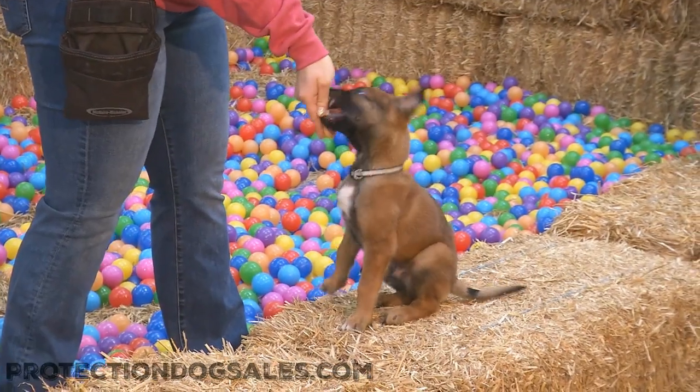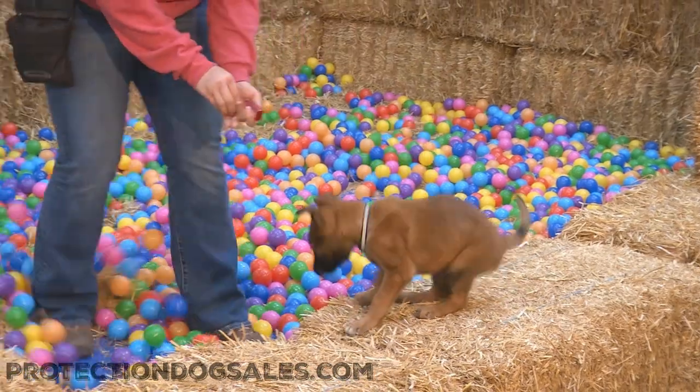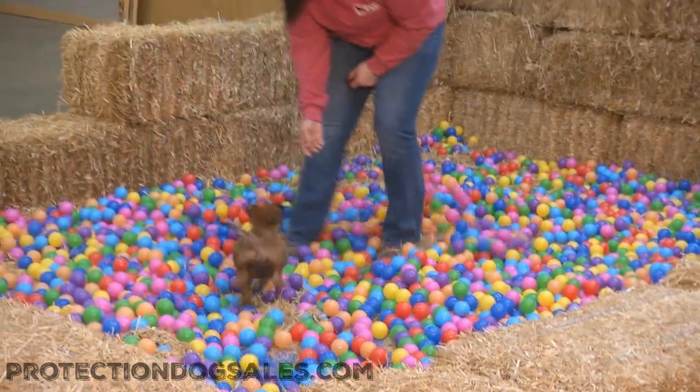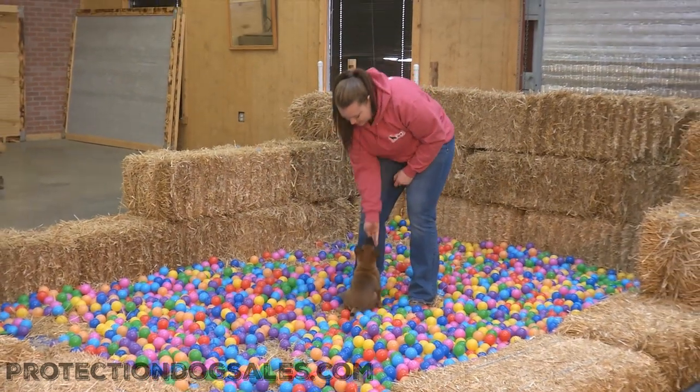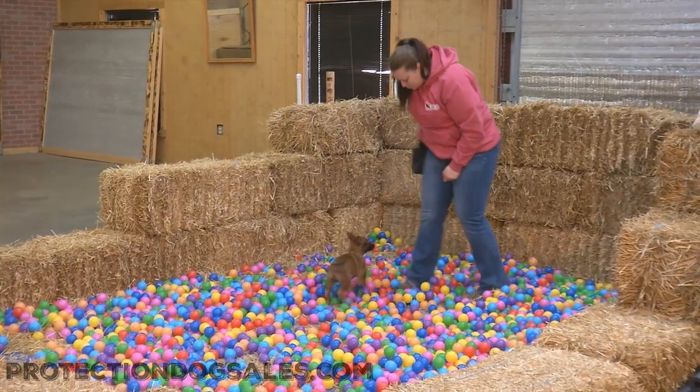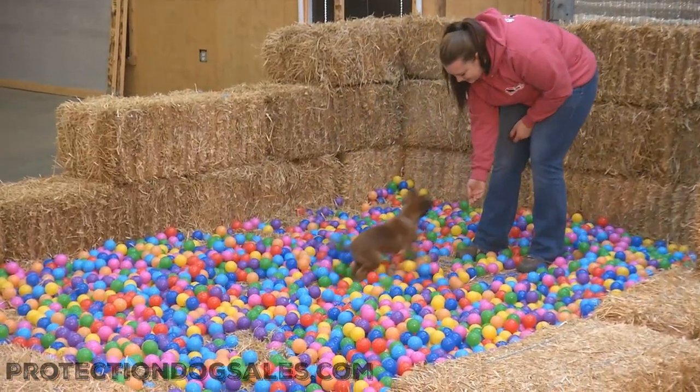Hey folks, thanks for clicking onto this video. This is Nacho - Nacho is seven weeks of age, a Belgian Malinois male being developed here at Protection Dog Sales. We've got a litter of them, so you're going to see a theme of us producing video of Belgian Malinois. These guys are so far off to a fantastic start.